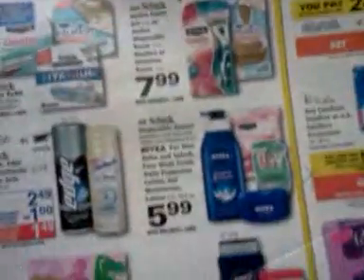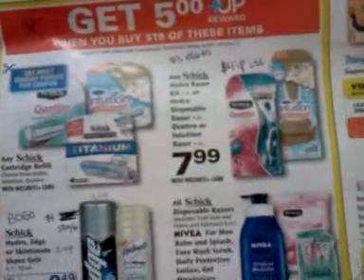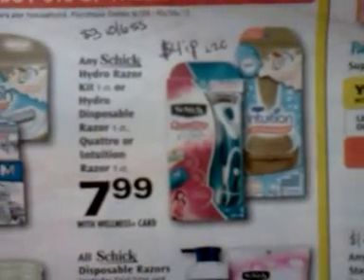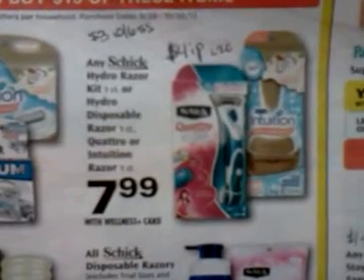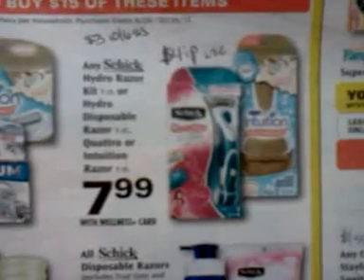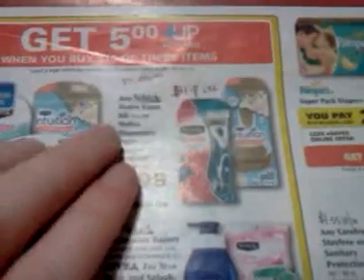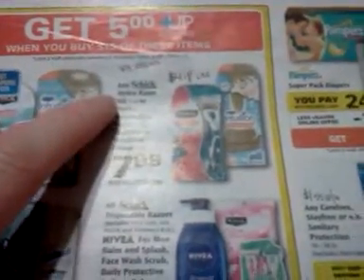There's a monthly deal on Schick products, Nivea products, Playtex, and Wet Ones hand wipes — spend $15, get back $5. Some razors are going to be $7.99, listed as a one-count. It says hydro disposable razor one count, but I didn't think the disposable came in a one count — the changeable head one does, so that might be a typo. There's supposed to be a $3 off coupon coming in the SmartSource on Sunday.